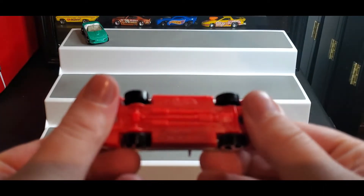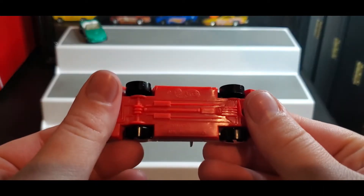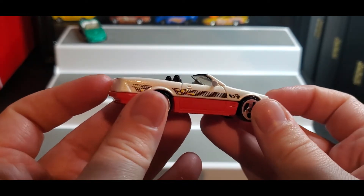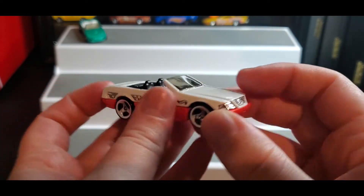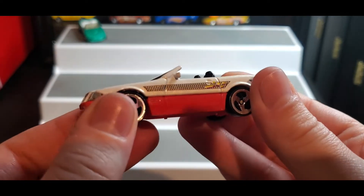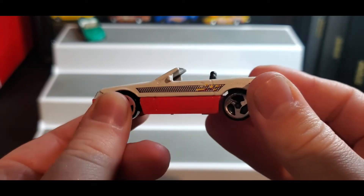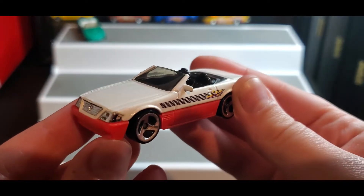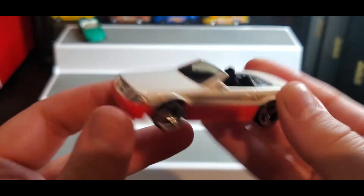Next up we have this guy. None of these have names, but this one's pretty — it's got a really pretty shimmery white paint with red accents. I would definitely say that one is my favorite so far. This one's not bad, it's got a little bit of accents here and there, but nothing too crazy.